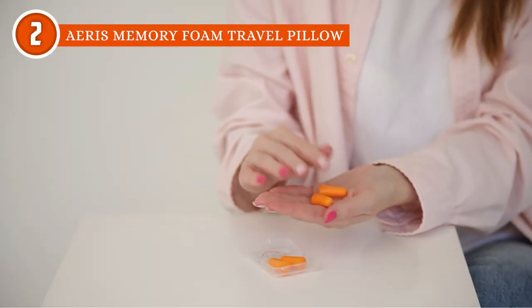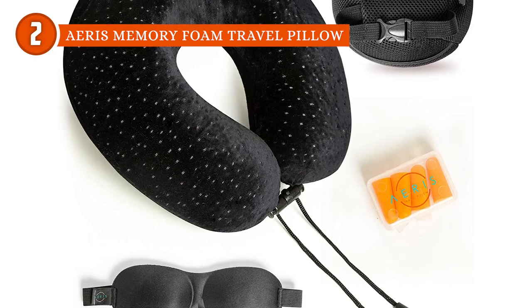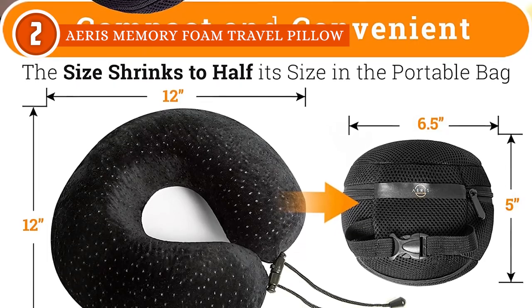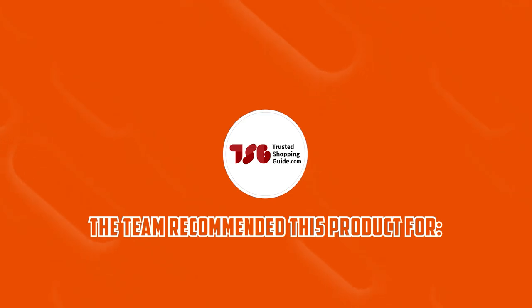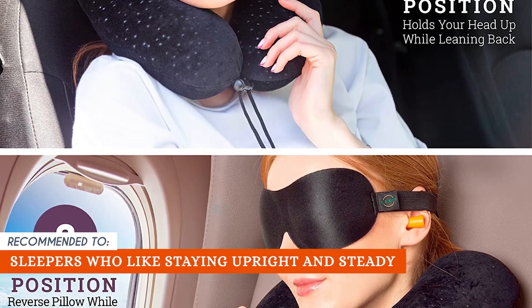Best of all, this item comes in a set with an eye mask, earplugs, and a little carrying case, so start your vacation in style. Do take note that the pillow can simply be folded in half and stuffed inside the carry bag, which is useful if you need to stow it quickly, but it does take up a lot of space in most carry-on luggage. The Trusted Shopping Guide team recommends this for sleepers who like staying upright and steady since, compared to the previous edition, the foam on the back of the neck is more padded.